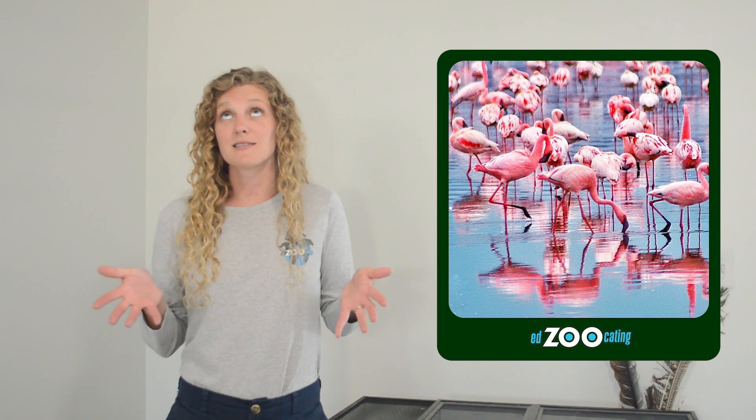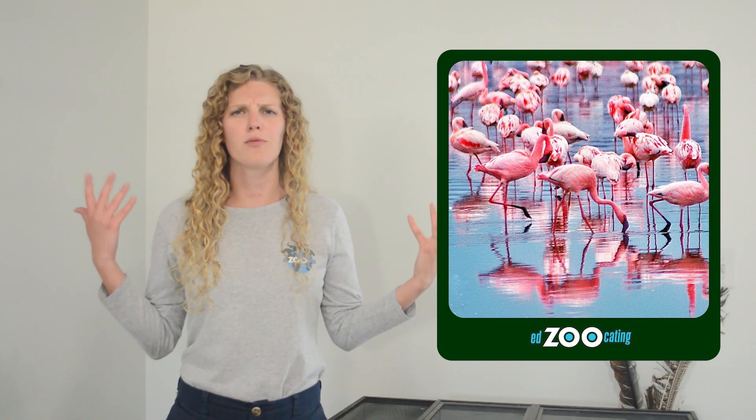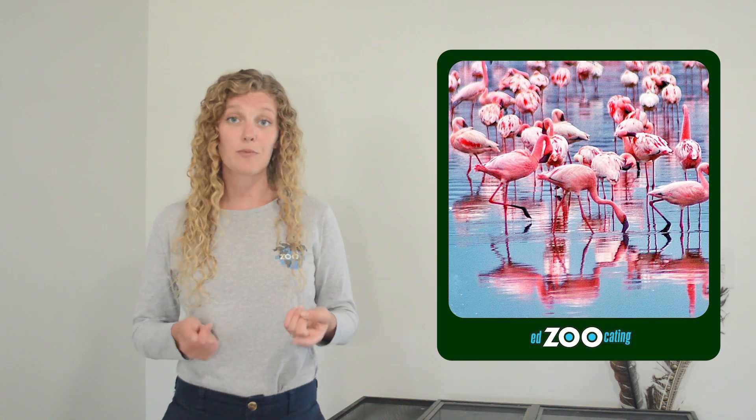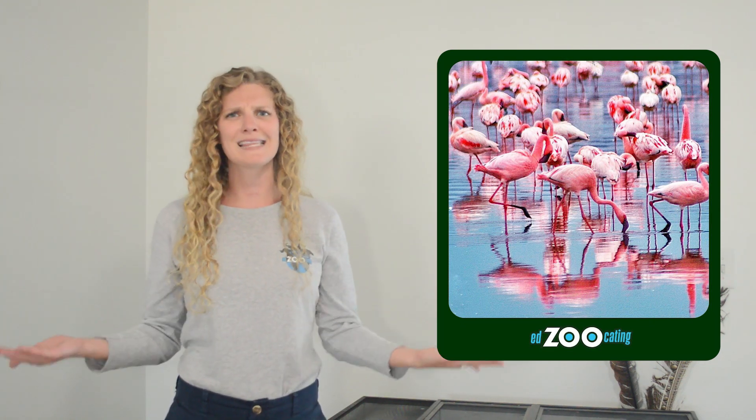Flamingos are one of the most well-known birds in the world because they're bright pink, they're very tall, they've got a long neck, and they feed with their head upside down. There's a lot of really weird things about flamingos and we're going to get to all of that stuff in just a little bit. But let's go ahead and start with where do flamingos live.